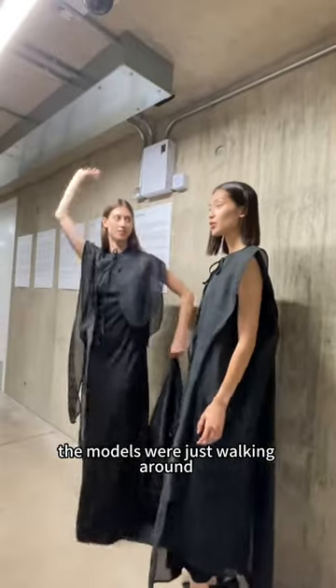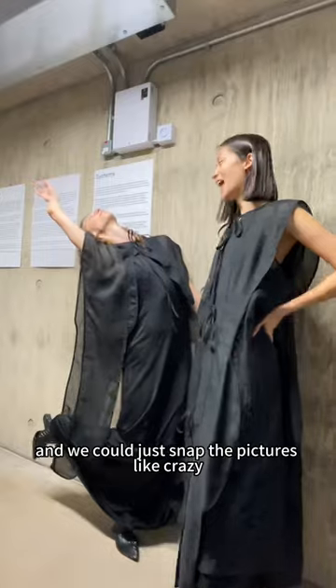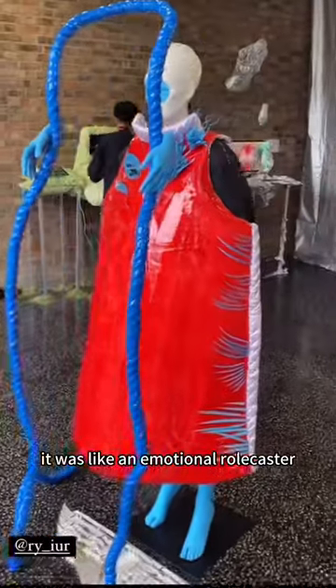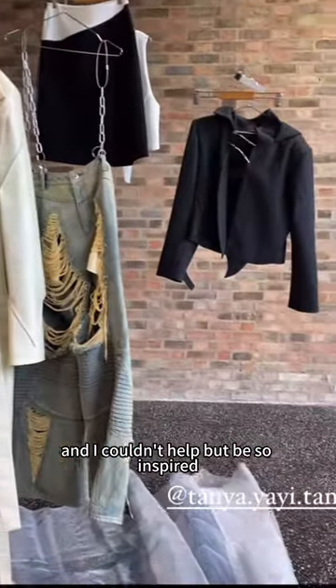The models were just walking around and we could just snap pictures like crazy. Walking around even felt like stepping into literally fashion heaven. It was like an emotional rollercoaster, and I couldn't help but be so inspired.